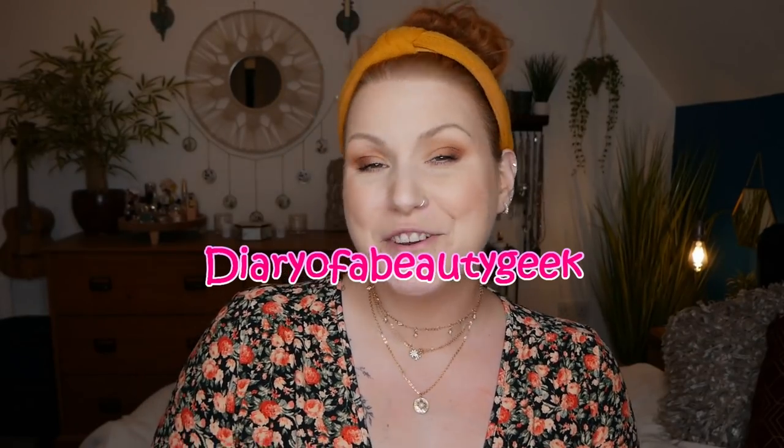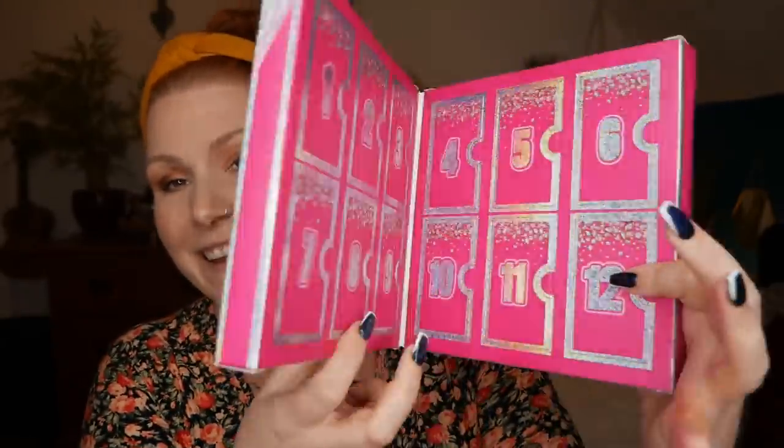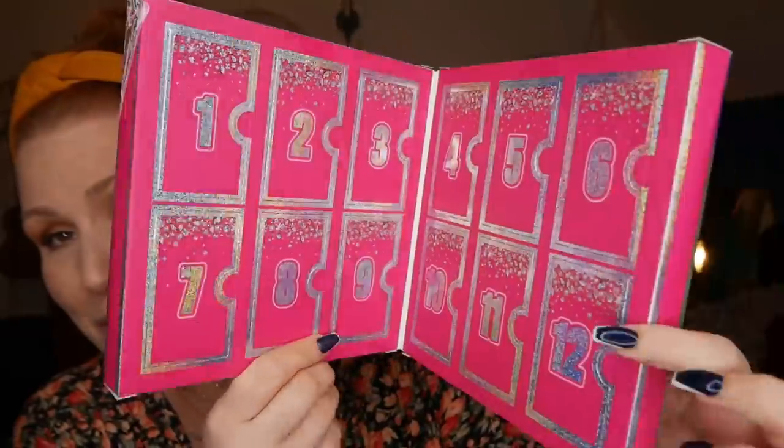Hi everybody, welcome back to my channel. If you're new, welcome — my name is Claire. I've got another unboxing video to share with you. It's an advent calendar: the mini NYX advent calendar, and it's the Diamonds and Ice Please — a 12-day lipstick advent calendar. The packaging is gorgeous.